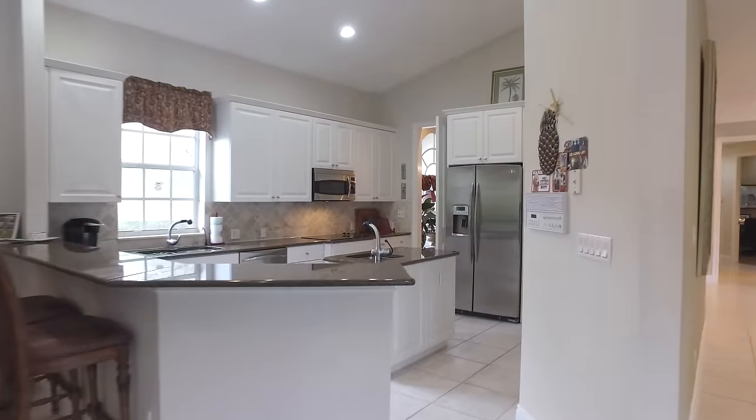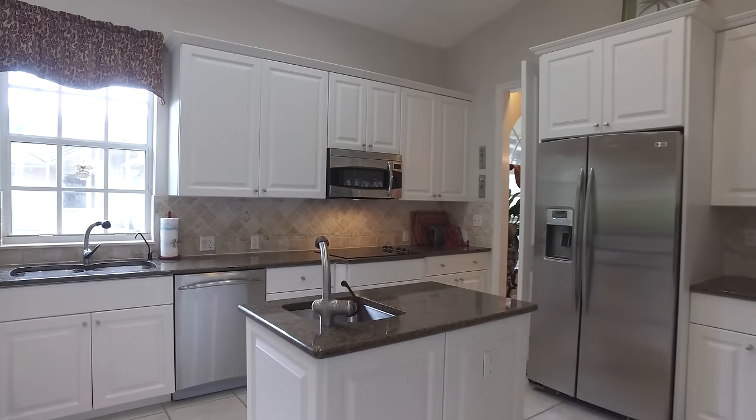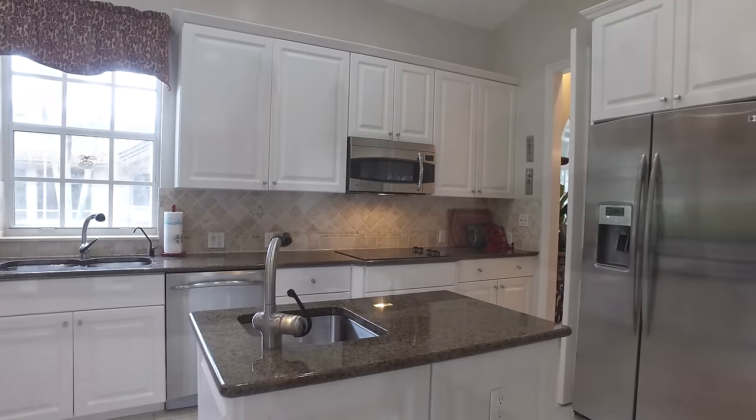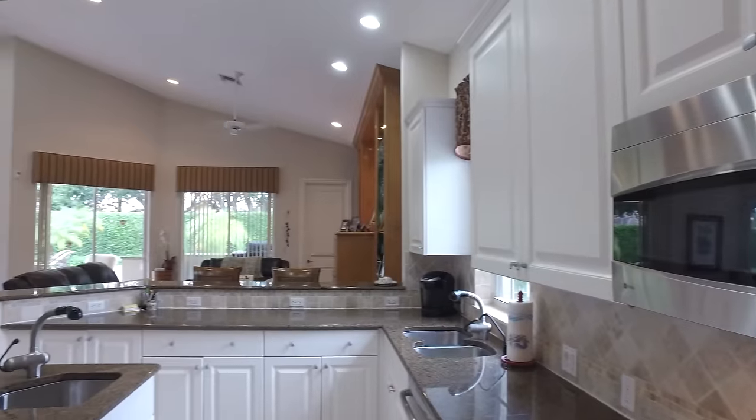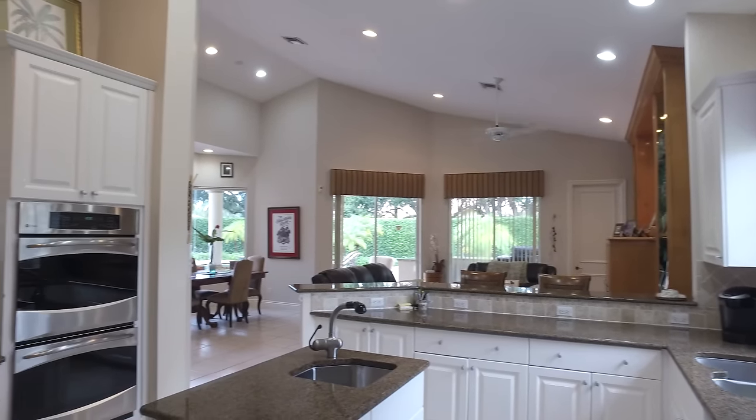This kitchen is light and bright and perfect for creating a gourmet meal, and has an eat-in breakfast area. It includes custom cabinetry and top-of-the-line appliances.